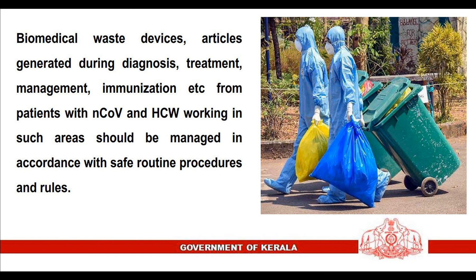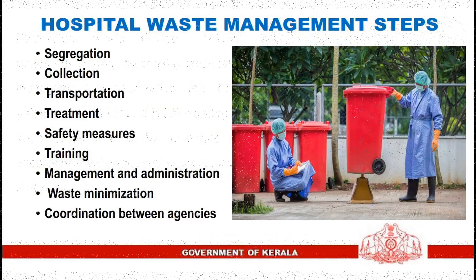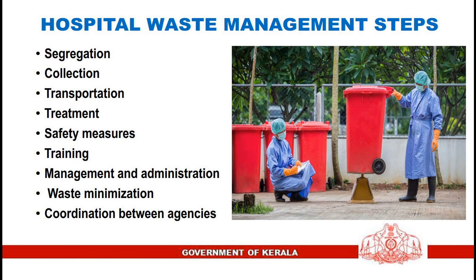Waste from patients with COVID-19 and healthcare workers working in such areas should be managed in accordance with safe routine procedures and rules. Hospital waste management steps include: segregation, collection, transportation, treatment, safety measures, training, management and administration, waste minimization, and coordination between agencies.